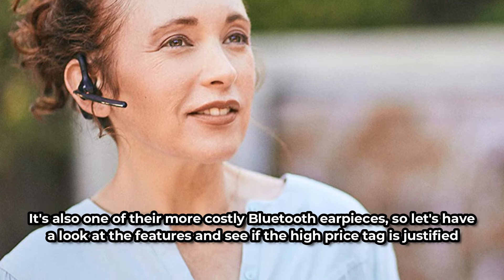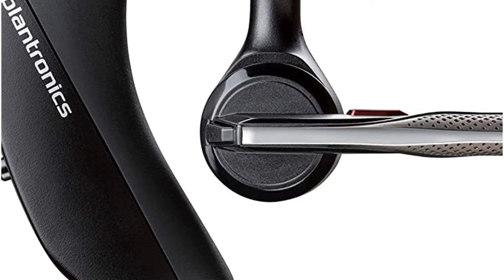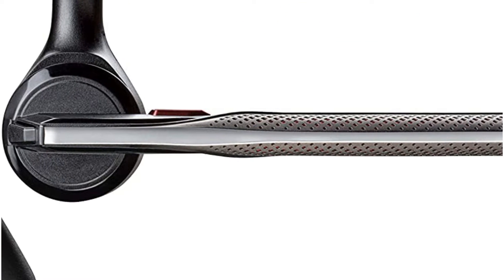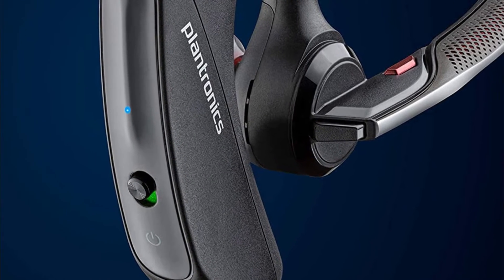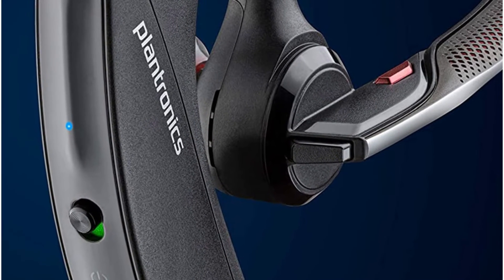Cutting-edge noise cancelling is one of the nicest features. It can be difficult to take calls if you operate in a noisy setting. The Plantronics Voyager 5200 boasts four microphones and a patented DSP that eliminates background noise, allowing you to concentrate on your call. It also boasts a feature called WindSmart, which detects the direction of the wind and adjusts the microphone accordingly, allowing you to speak effectively even when the weather is terrible.